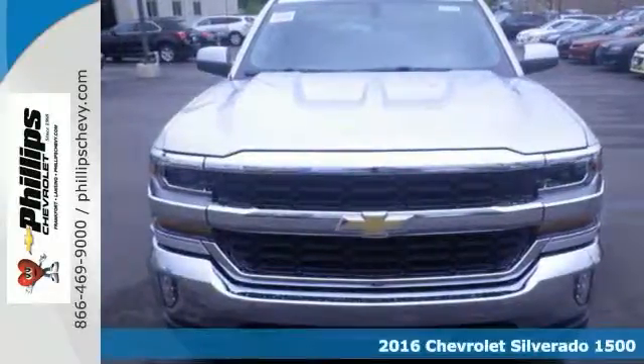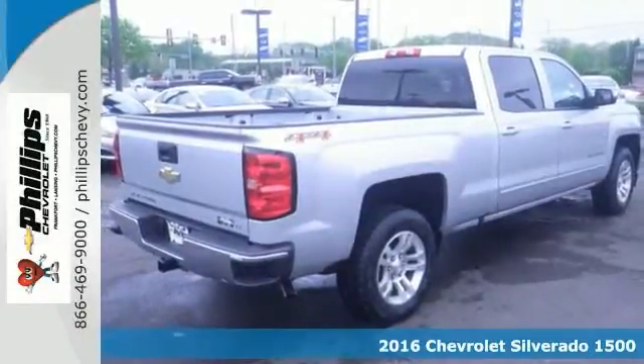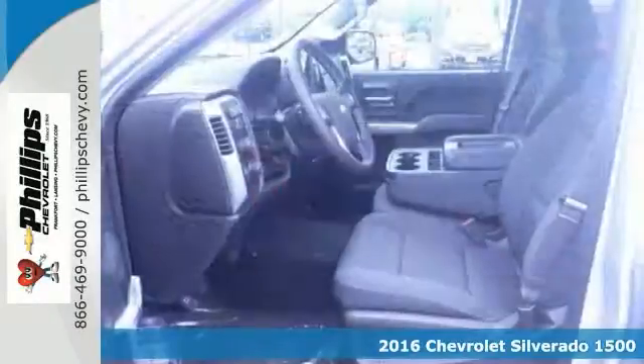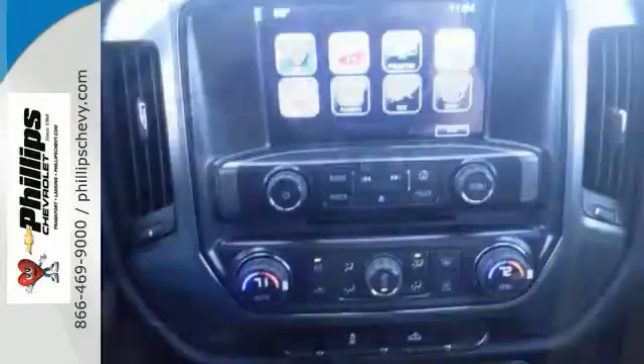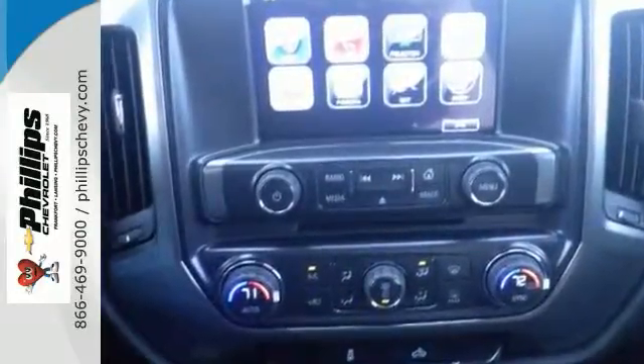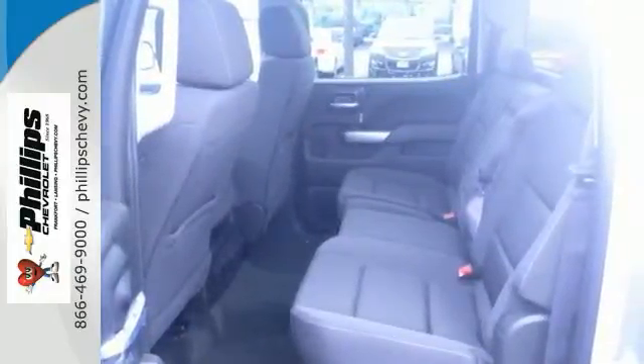You don't want to pay too much for the family truck that you want when you can come on down and take a look at this attractive and durable 2016 Chevrolet Silverado 1500 Crew Cab. It has a short bed, and this All-Star Edition runs on a 5.3-liter V8 engine along with a 6-speed automatic transmission with overdrive. It also has four-wheel drive.